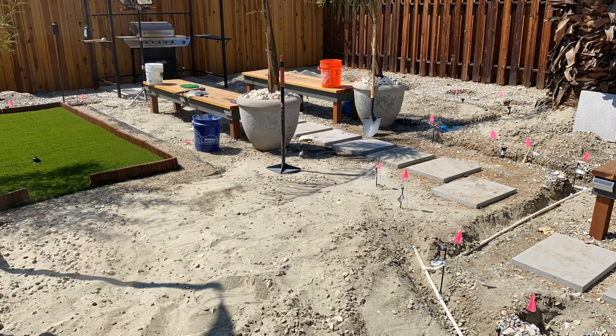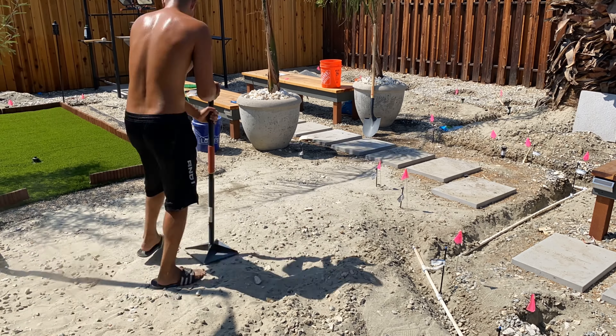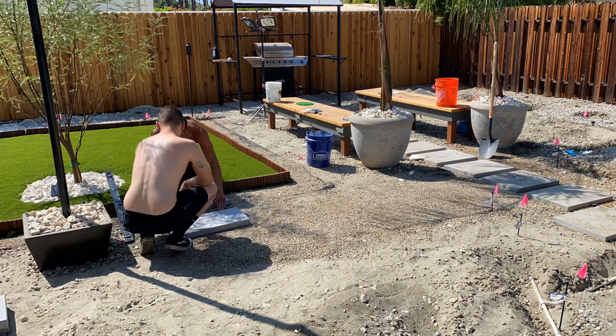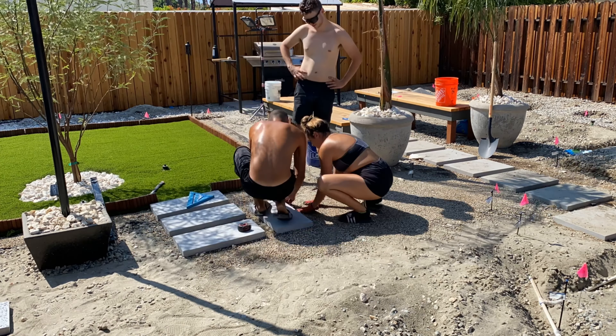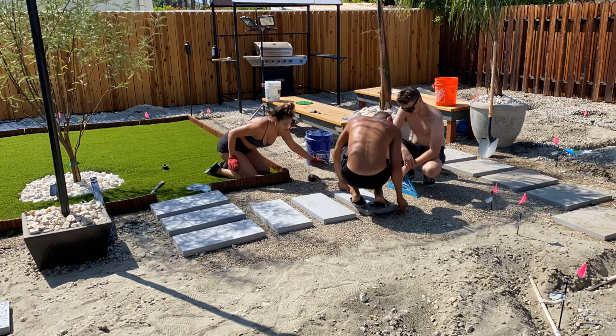As you have seen us do before, we are creating a walkway using pavers that will lead to the artificial grassy area. Throughout this entire project, I believe that we used over 60 pavers to create walkways that lead over to the deck and gazebo, the fire pit, the barbecue area, and now the artificial grass.